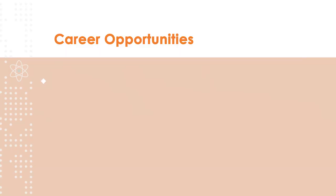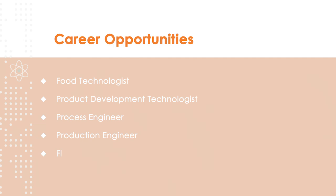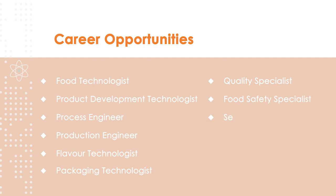Our students embark on an exciting pathway leading to a wide variety of professions in the food industry such as food technologists, product development technologists, process engineer, production engineer, flavor technologist, packaging technologist, quality specialist, food safety specialist, sensory specialist, food microbiologist or food chemist. Our students will also have the opportunity to further their studies in postgraduate research.